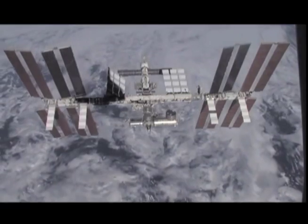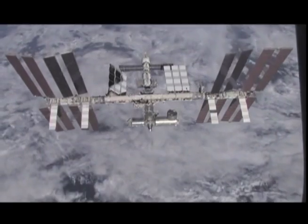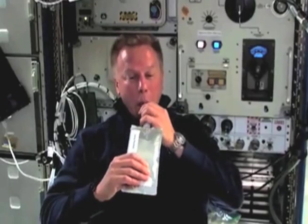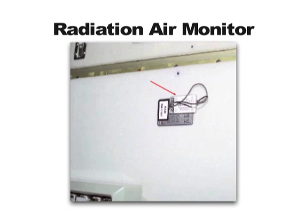How are astronauts able to live and work in space then? In order for humans to live in space, NASA has to create an artificial environment known as the International Space Station. We make sure that the air is clean, we make sure that the water is safe to drink, we make sure that it's not too loud and we also are able to measure all the radiation.